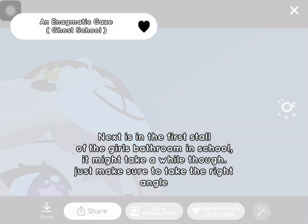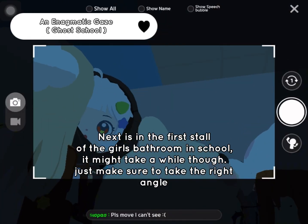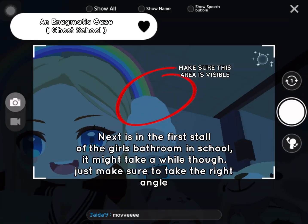Next is in the first stall of the girls bathroom in school. It might take a while though — just make sure to take the right angle.